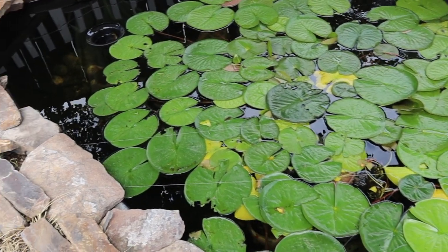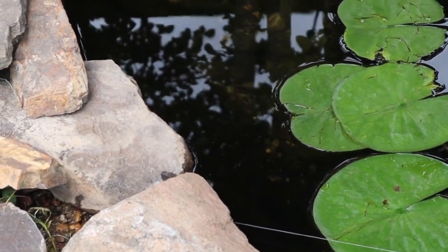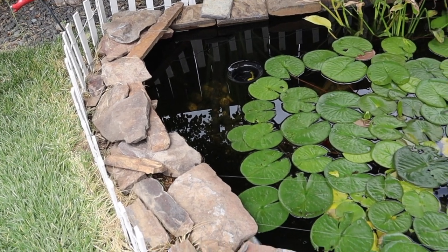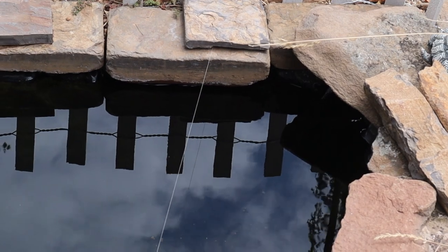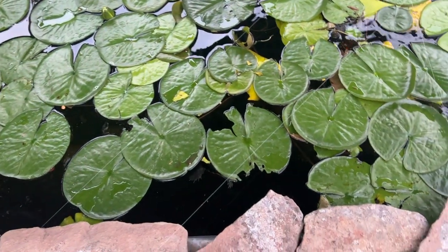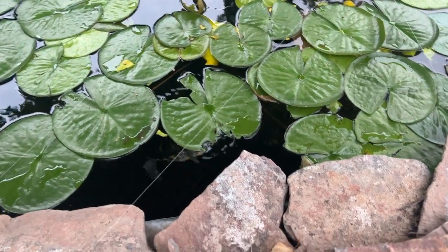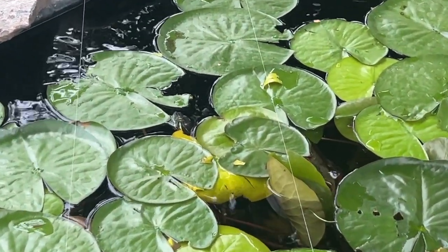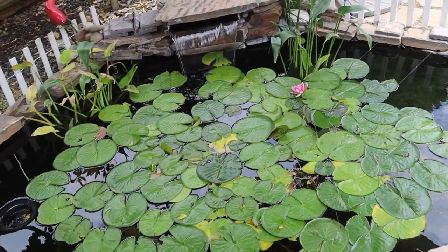I made sure the water level would come up to some of these rocks at the edge, which allows the turtle to come out and bask easily. He has this entire rock perimeter to get out of the water, though some areas are more steep than others, so I wanted a couple of low-hanging spots where he could always exit. You'll also notice some lily pads have chunks taken out of them — the turtle is doing what turtles do, ripping them up and eating them. Luckily there are so many plants in here that a few missing won't make a difference.